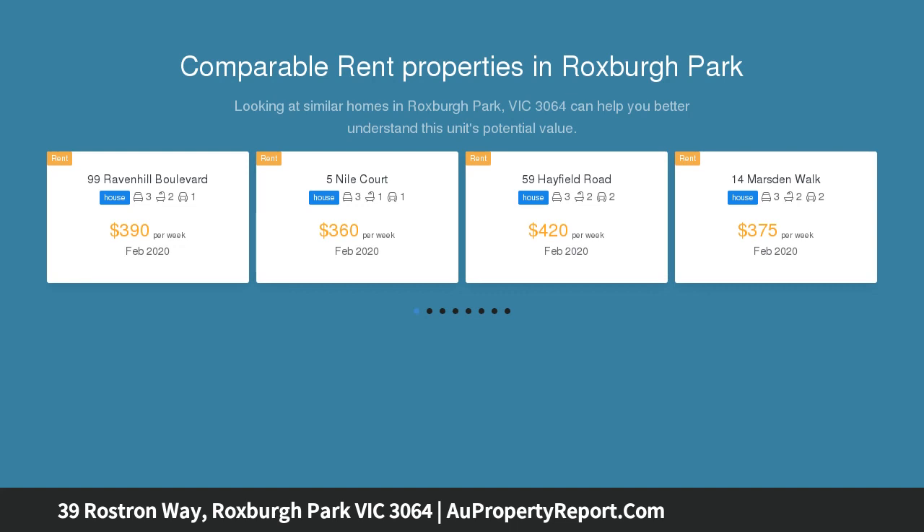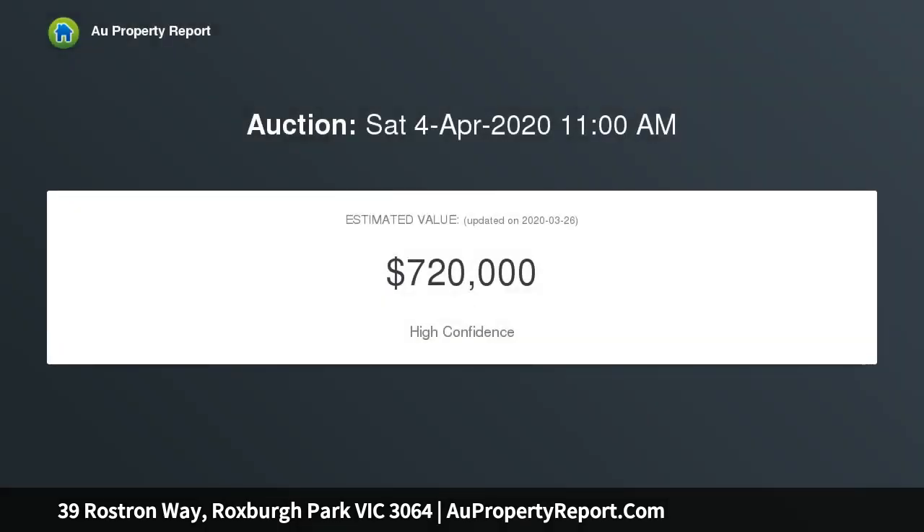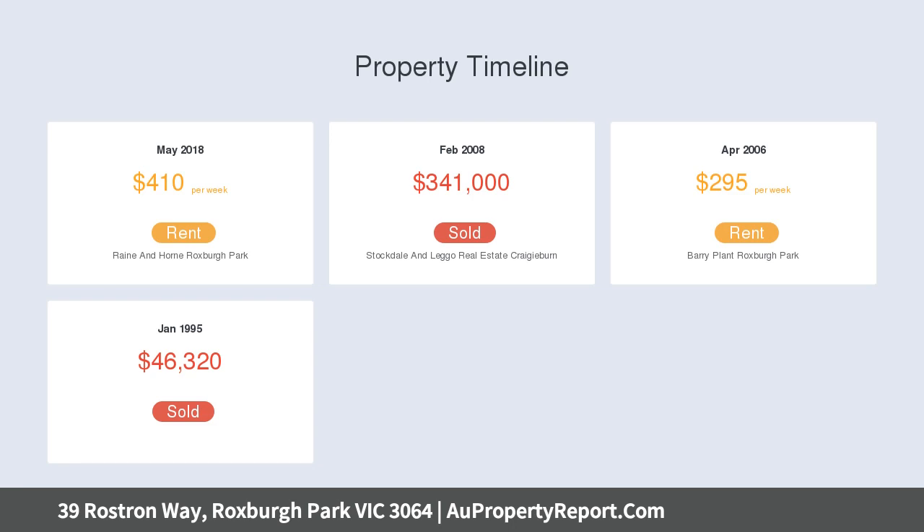Past this attractive facade, this property delivers period features which put it in a class of its own: formal lounge, formal dining, study, three bedrooms, master bedroom with ensuite and walk-in robe, and a built-in bar.